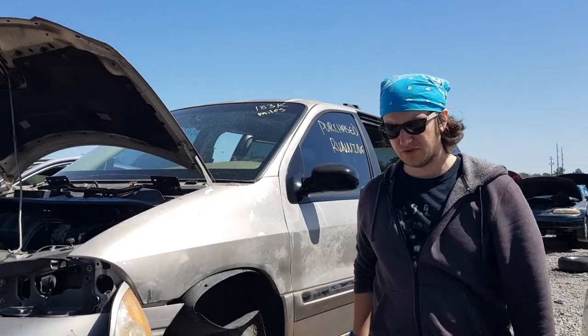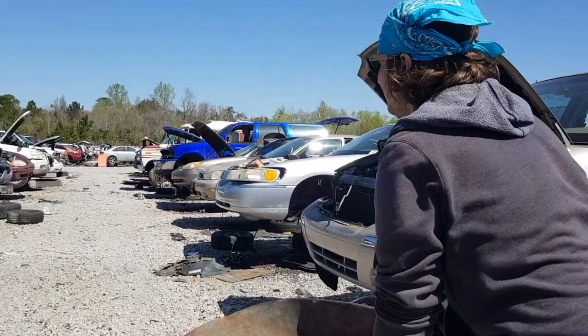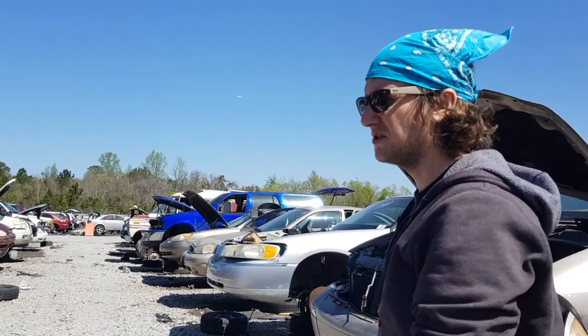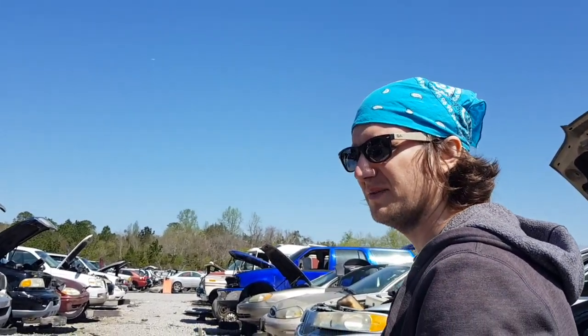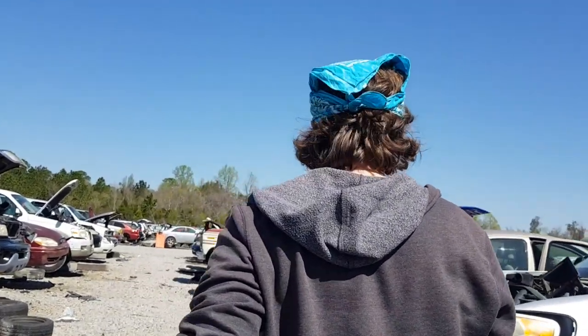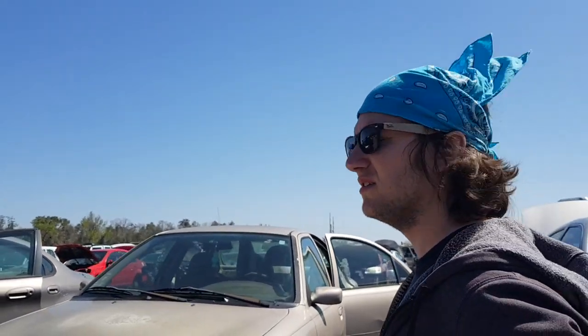I need to do more research to see what seats are compatible with the F-150, because I know the stamping pattern is generally the same, but I just don't want to buy something and have it not work. Like these - and red bands on Crown Vics. Did we look at this Aviator?